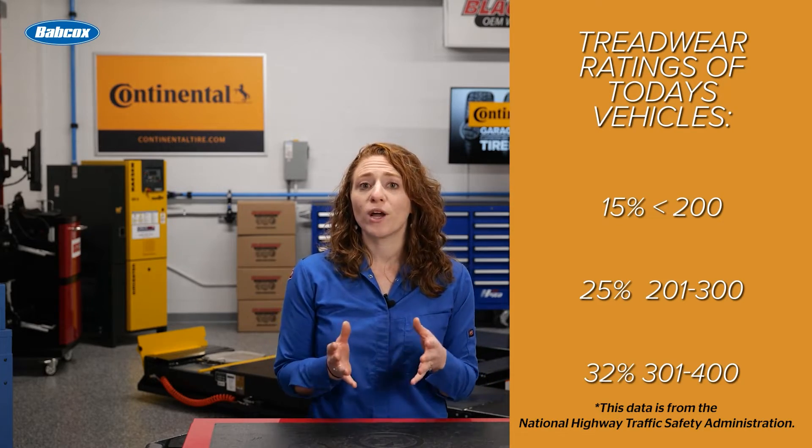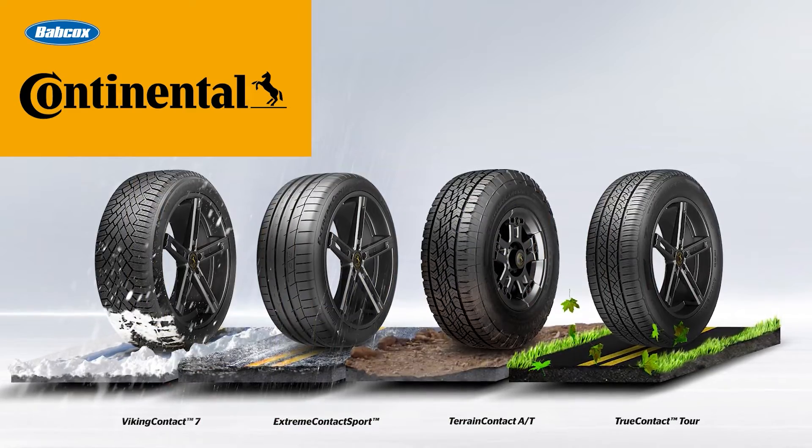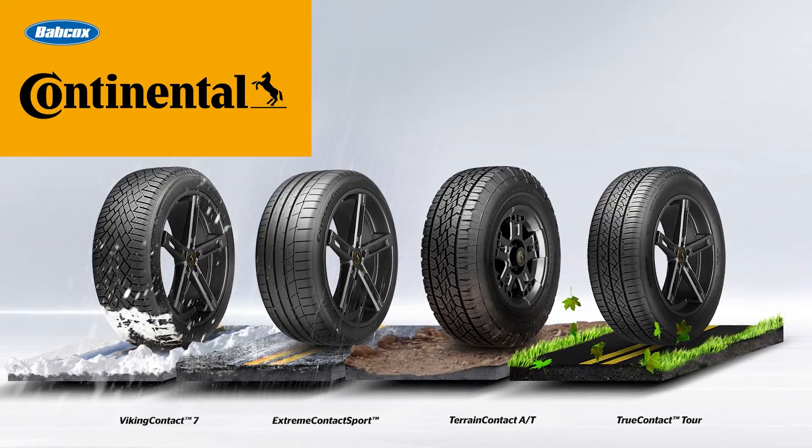Typically, you'll see lower tread wear ratings on tires meant for speed, like UHP summer tires. Tires with chunkier treads, like an all-terrain tire or mud-terrain tire, will have higher tread wear ratings.